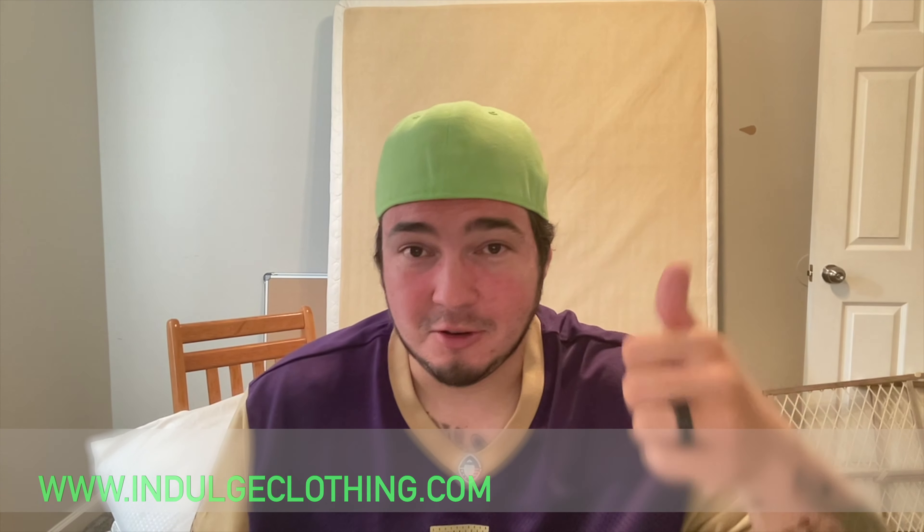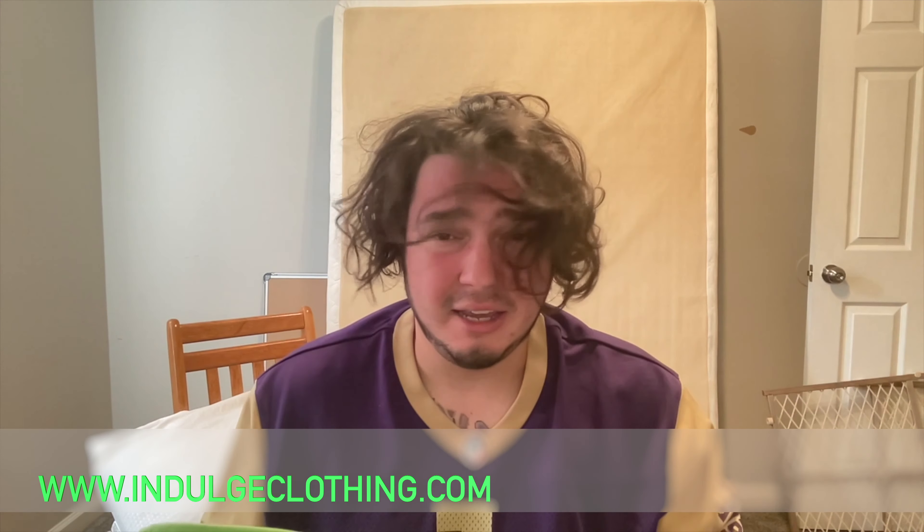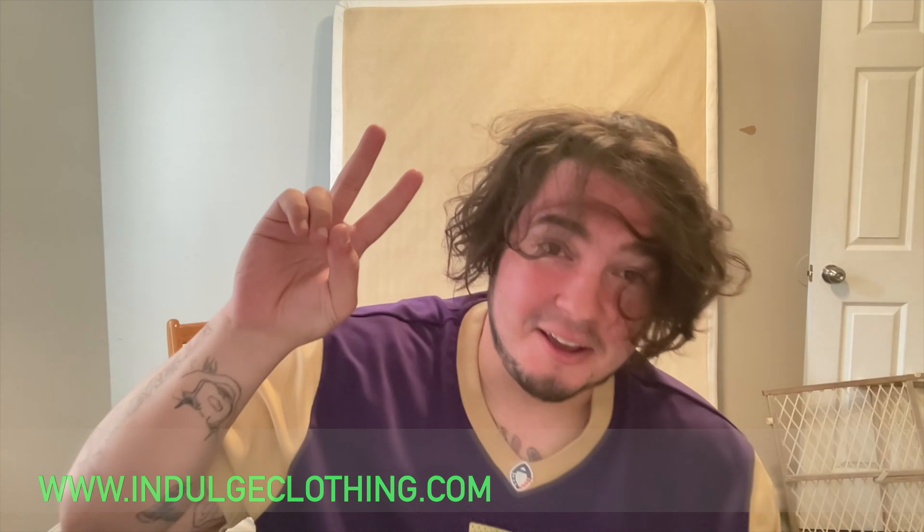Click that like button, click subscribe. Indulge in your life at indulgeclothing.com for the merch. See you next time. Deuces.